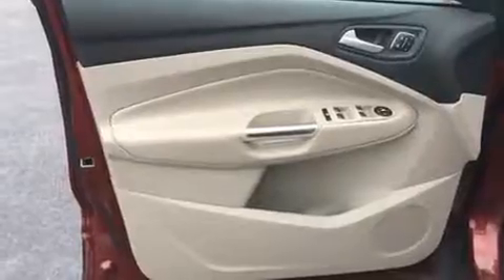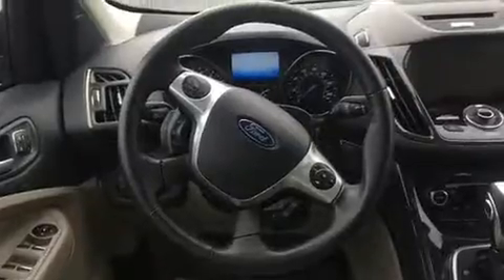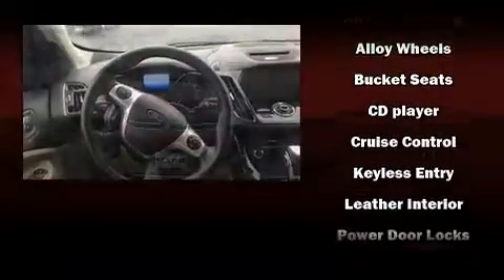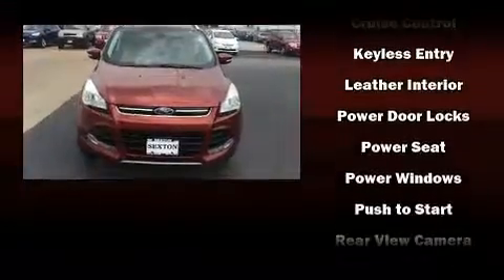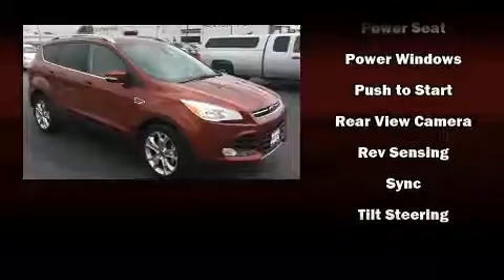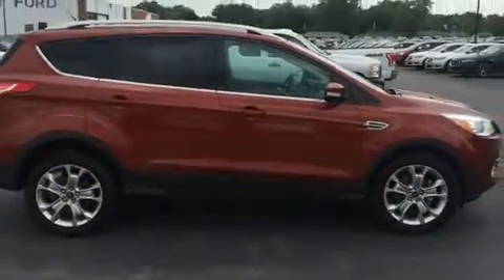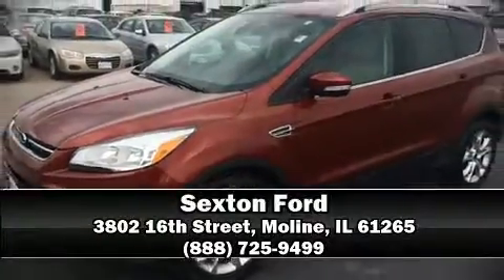Ford also prioritized safety and security by including dual front impact airbags with occupant sensing, airbag traction control, brake assist, ignition disabling, and four-wheel disc brakes with ABS. Our sales reps are extremely helpful and knowledgeable. Call now to schedule a test drive.